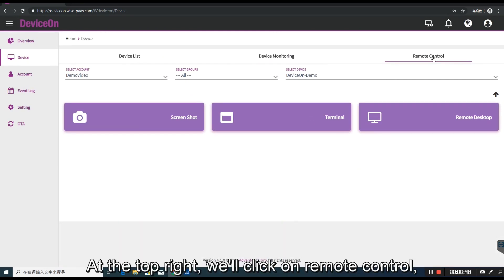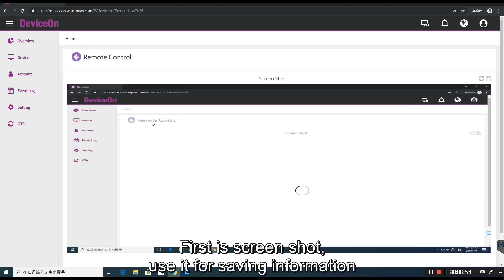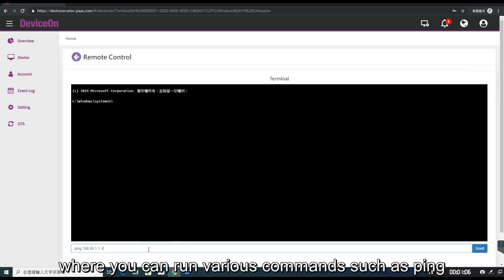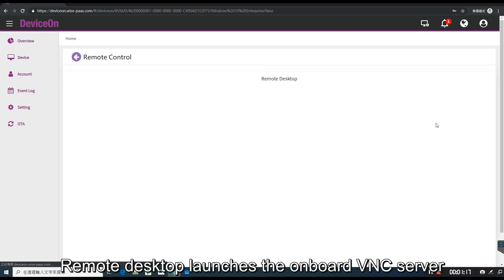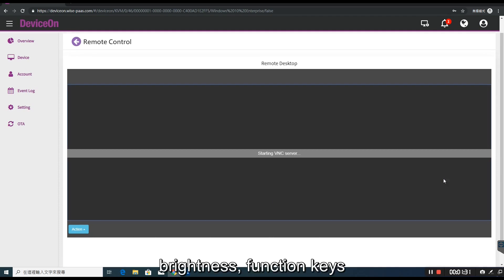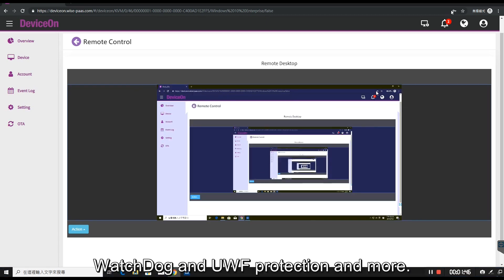At the top right, we'll click on remote control and several options will load. First is screenshot — use it for saving information or troubleshooting issues. Terminal brings up a terminal window where you can run various commands such as ping to troubleshoot. Remote desktop launches the onboard VNC server, which takes a minute to connect. Other options on the main page include controls for volume, brightness, function keys, touch screen and gestures, USB drives, watchdog, and UWF protection, and more.